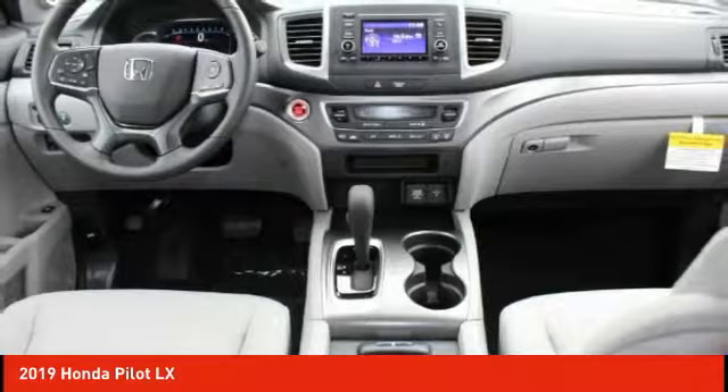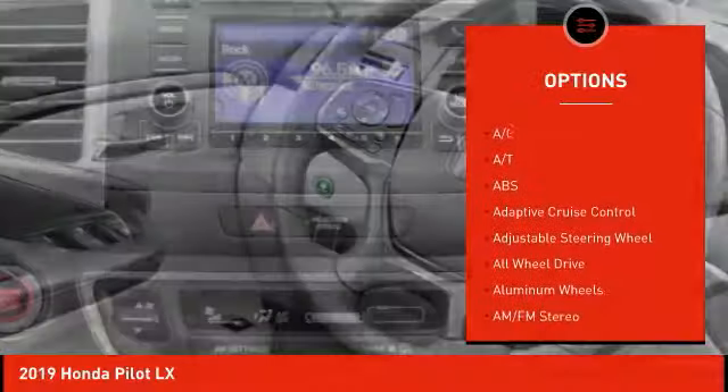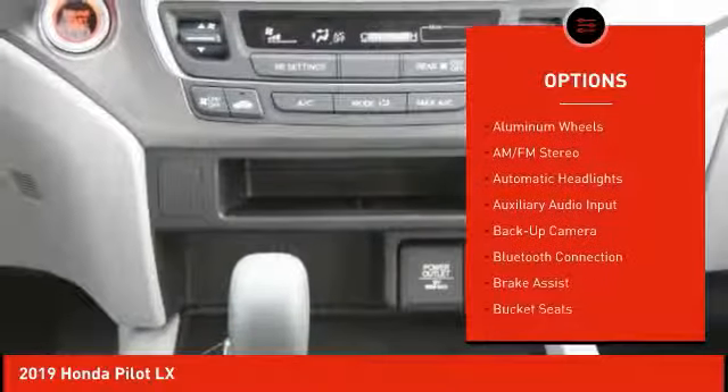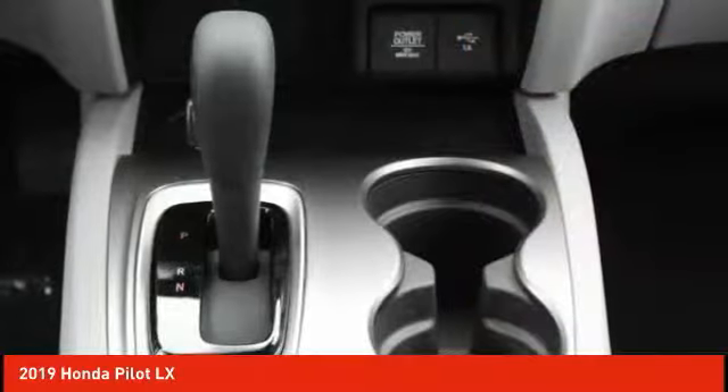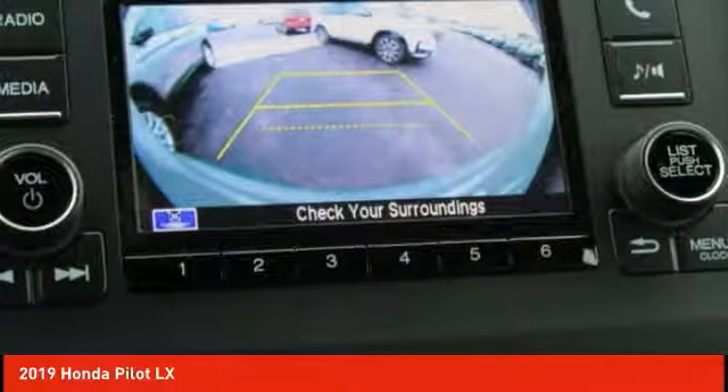Here are some of this vehicle's great options: steering wheel audio controls, stability control, lane departure warning, backup camera, anti-lock braking system, all-wheel drive, keyless entry, traction control, Bluetooth, power steering. Come see the car for yourself.